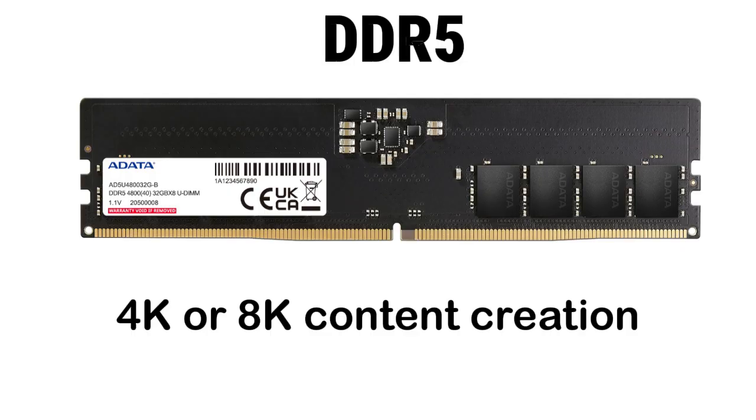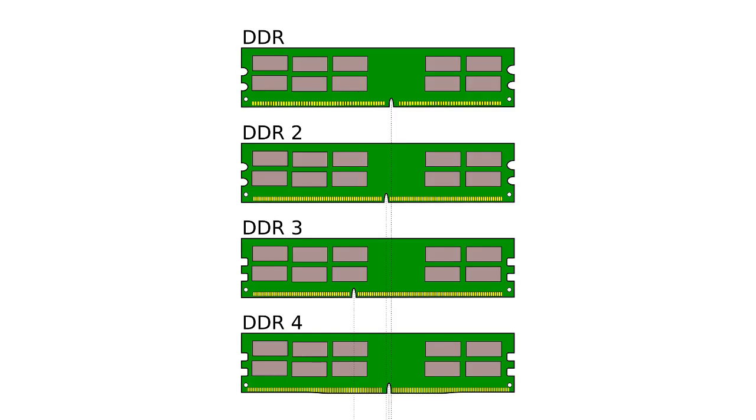That's the full journey from DDR1 to DDR5 — lower voltage, smarter design, bigger capacity, and massive bandwidth increases every step of the way.